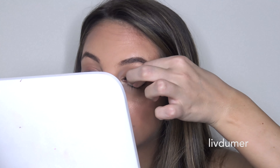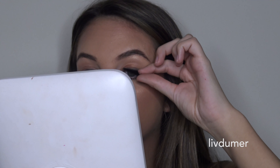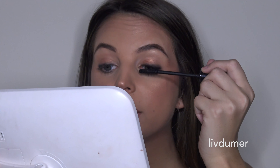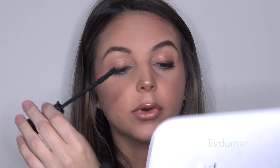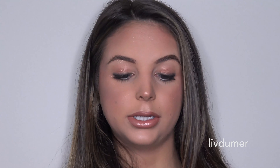Hold it up again and see if it's kind of where you'd like it to be — mine looks like how I would like it. Pull the other one out of the package and do the exact same thing. Then go ahead and apply a coat of mascara to your lashes. This part doesn't have to be perfect — we just want to make your lashes black so they blend with the false lashes better, and we want to give the false lashes something to stick to. When we pinch them to your real lash, it'll give it a little bit of grip.